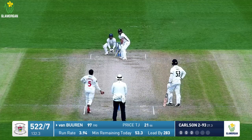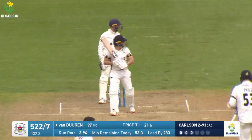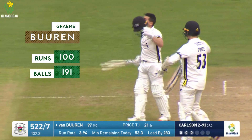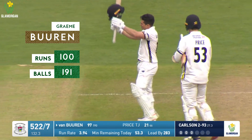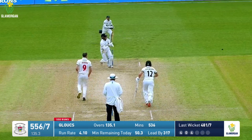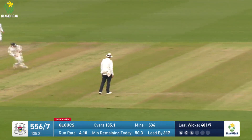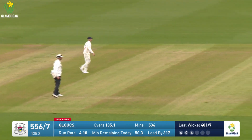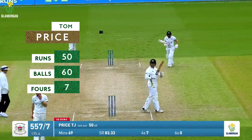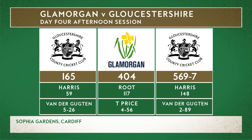Van Buren gets a drag down, hits it high on the leg side, and reaches his century with his ninth boundary. Harrison bowls and that's pulled away for a single. And that's fifty for Tom Price — seven boundaries and some big hits the last couple of overs, and it's come off sixty balls.